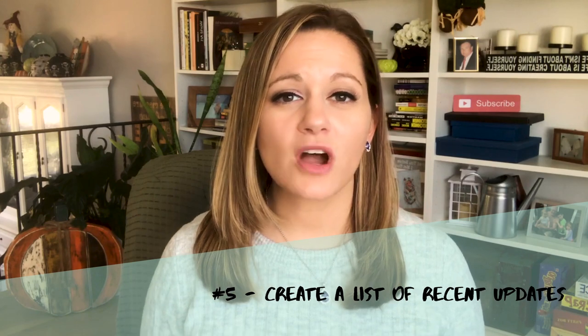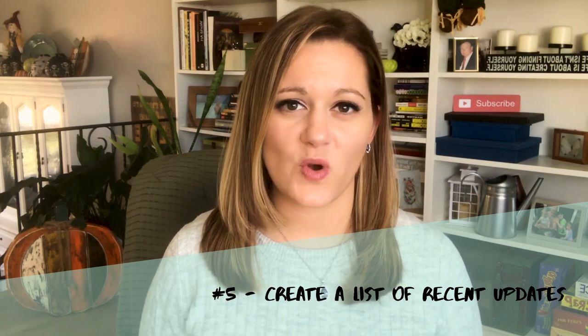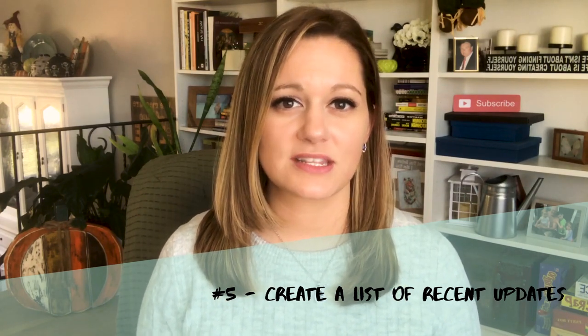Number five: drop a list of any upgrades or updates you've made to the home, especially in the most recent years — things like kitchens, bathrooms, plumbing, electrical, HVAC, things like that. Anything you've done to the property recently, create a list for the appraiser. It's even better if you can provide receipts or invoices showing not only the work that's been done but how much you actually spent on it. In most cases you won't get a hundred percent of the cost back, but you should be able to get a portion of it back in terms of value for the home.